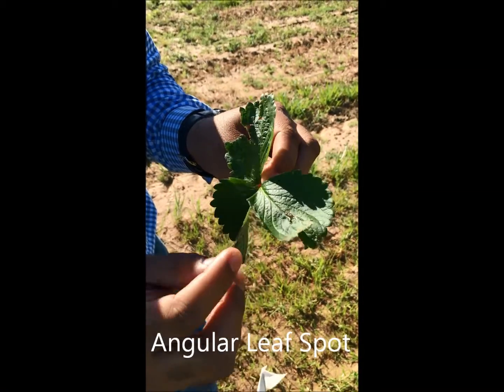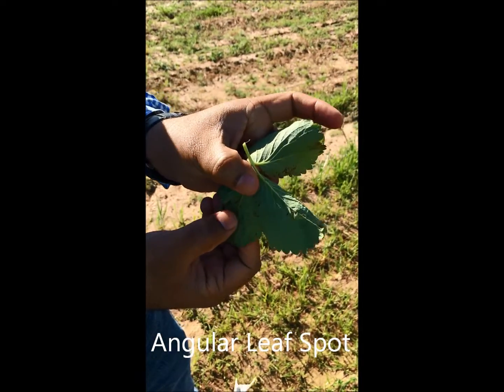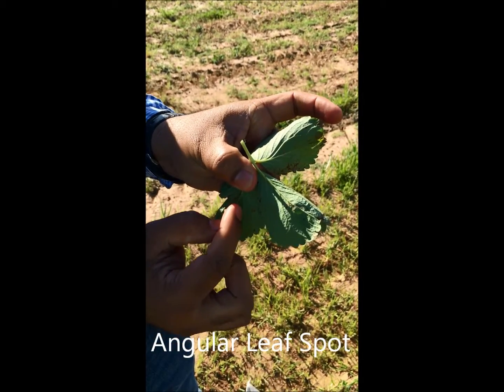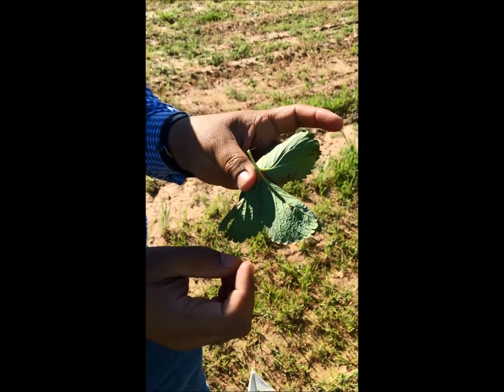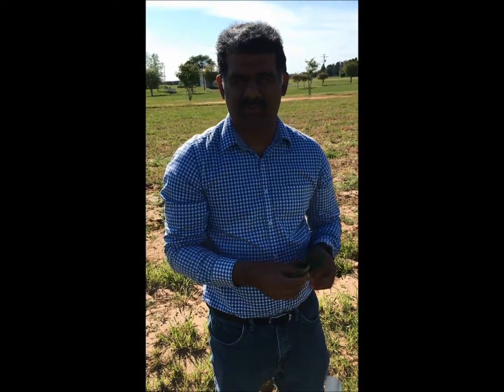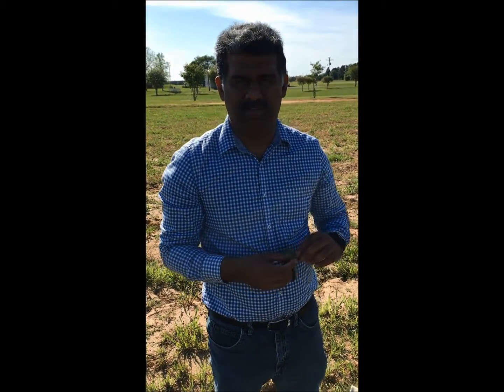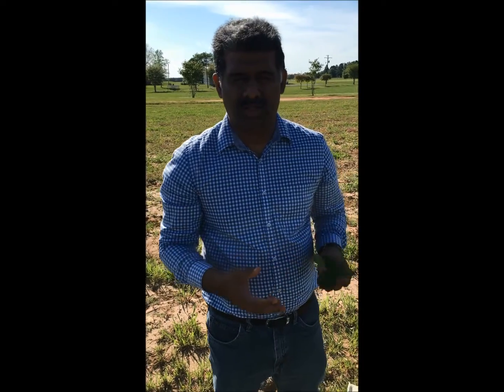That is angular leaf spot. The key symptoms include small yellow spots on the upper surface of the leaf, and if you flip the leaf you can carefully see water soaking of the leaves, which is a very good indicator for angular leaf spot.